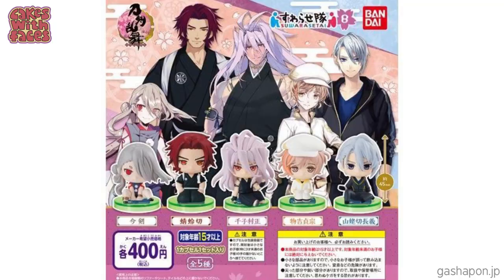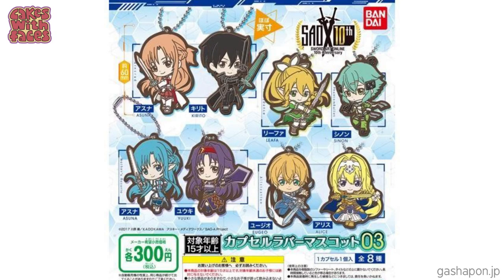Lots of gachapon are related to anime — like little figures, key chains, button badges. But I think the most interesting ones are the just crazy and random series that make you think, why on earth did they even make that?